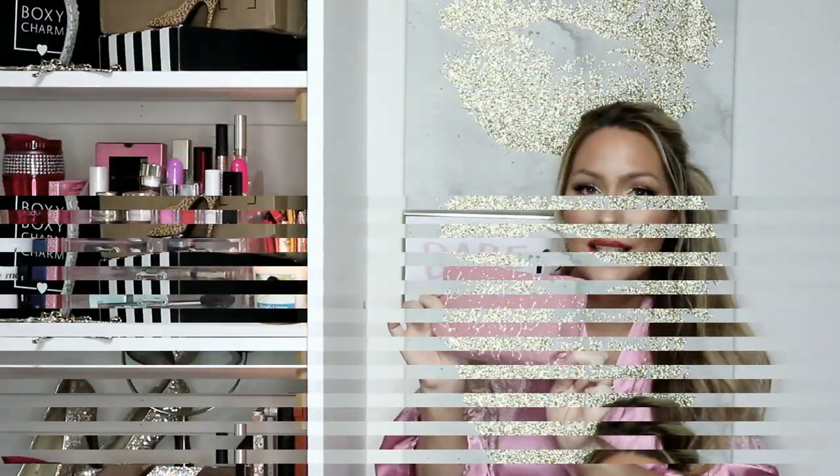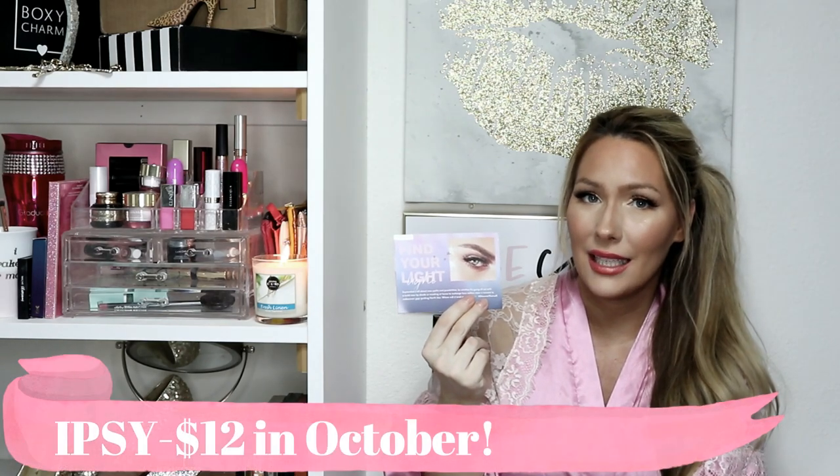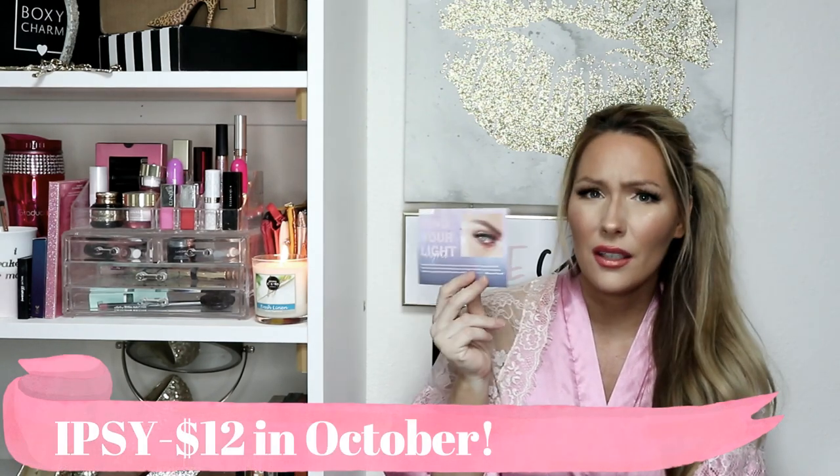It's a really cute bag, especially if this is your thing. Without further ado, let me go ahead and unbag this for you so you know what item you could win. It says 'Find Your Light' on here. Starting September 24th, I believe October will be the first month that Ipsy is going to be $12 a month instead of $10 a month. I'll go ahead and read you this card afterwards.